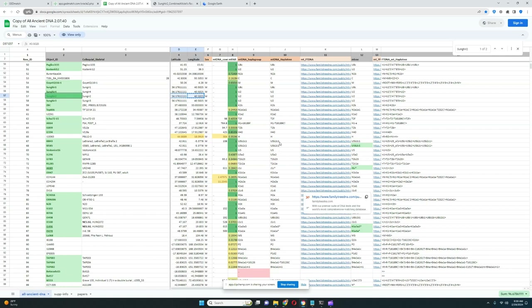Hello, friends. In this video, we'll be taking a look at the autosomology and the results, predicted phenotype traits, and GEDmatch results of a Cro-Magnon individual from Vladimirska oblast in Russia.